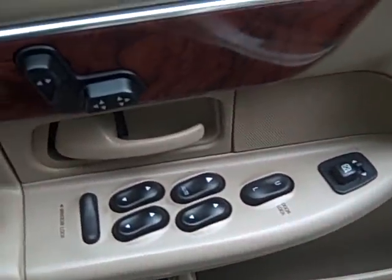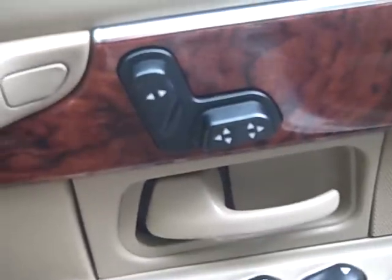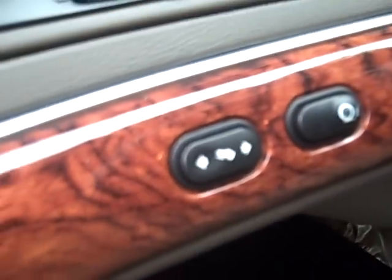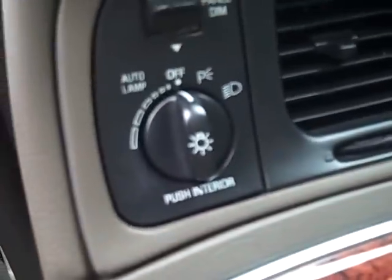Moving up front: power windows, power door locks, and power mirrors are all located here. You do have controls for the power seat, and actually both sides have a power seat. Trunk control and the fuel button are both right there. This does have power pedals so you can adjust the pedals. It also has traction control, automatic headlamps, and cruise control.